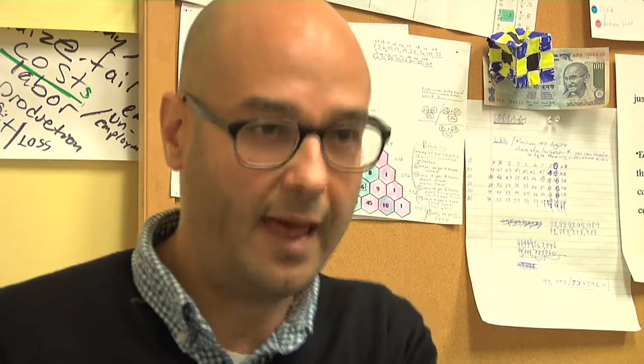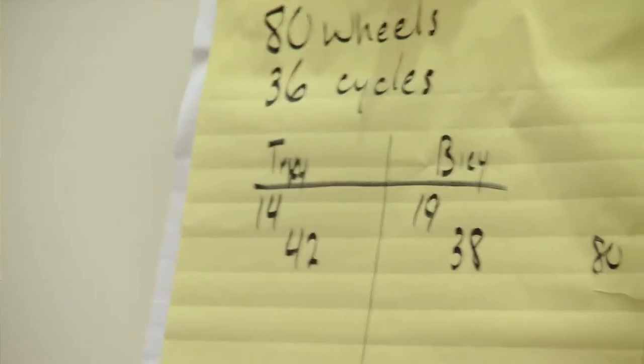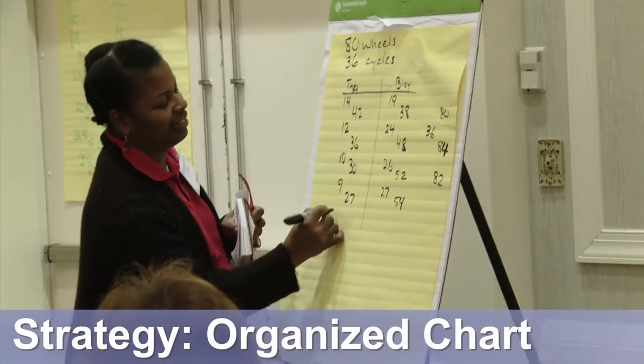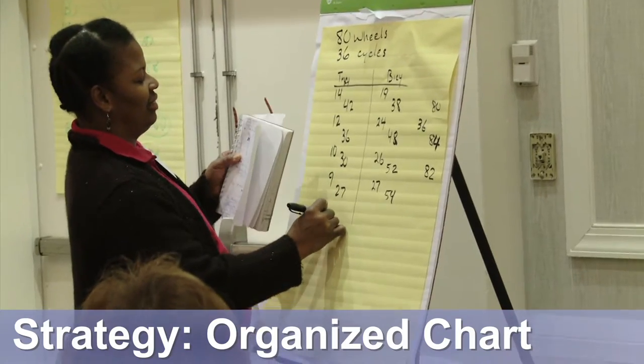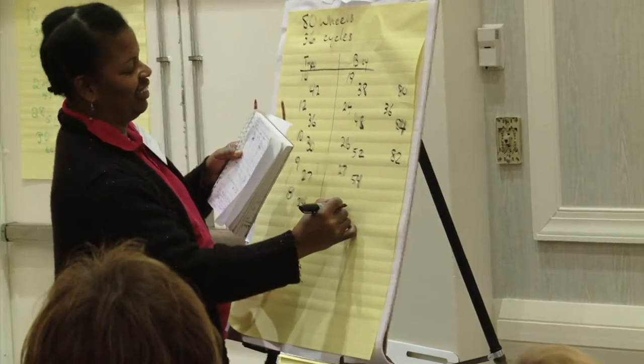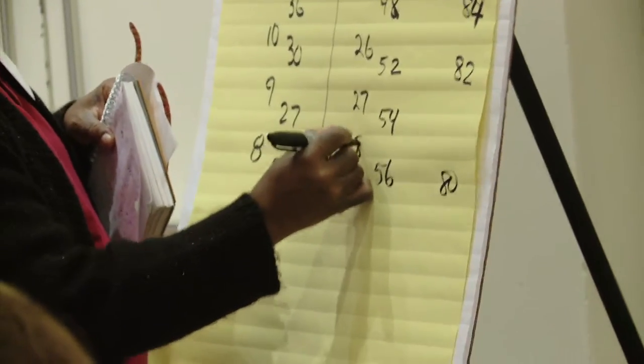The organized chart allows you to see the pattern of what's happening in a way that the drawing didn't quite reveal. Two things happen when students look at the organized chart: they start seeing you can be more thoughtful in how you're guessing and checking, and they notice that every time you remove a bicycle, something specific happens to the wheel count. When you have all the numbers there, you can see the pattern. Getting to 8 tricycles gave 24 wheels, and with 28 bicycles that's 56, totaling 80 wheels. Students appreciate the organization — bicycles on one side, tricycles on the other.